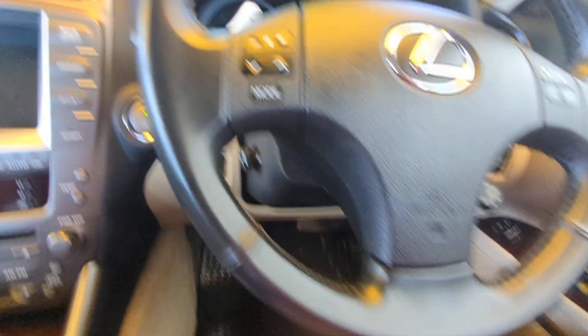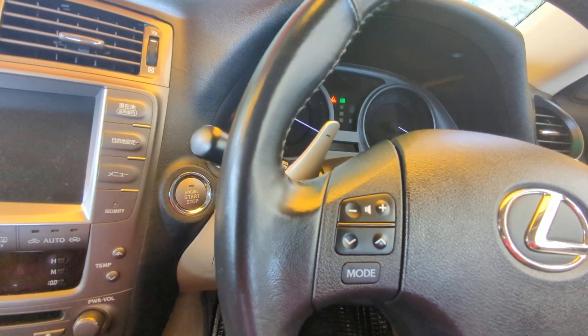Key fob on your person, foot on the brake — it is a push start. Push that one time and it goes.